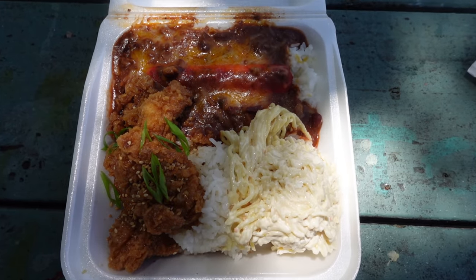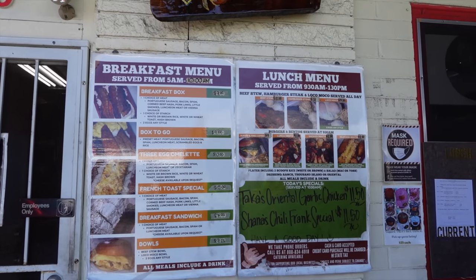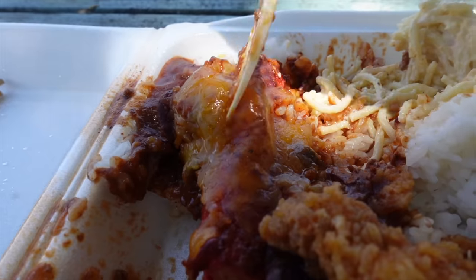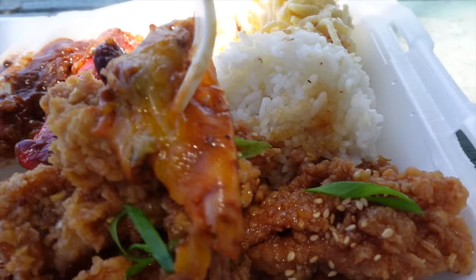Forget Zippy's — get this by the bucket. Zippy's is getting so expensive, and this is such a good deal. At Taka's Box Lunch, they have daily specials and a daily menu. Today's daily specials were the chili frank and the garlic chicken. The mixed plate was $12.50, but if you just get one or the other, it's a little bit cheaper. The daily menu also had beef stew, hamburger steak, and loco moco. If you follow them on Instagram, they post their weekly or monthly specials. Pro tip: get some of the chili with cheese and put it on the garlic chicken — that's going to be your bite of bliss right there.